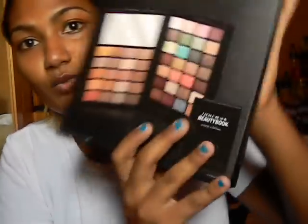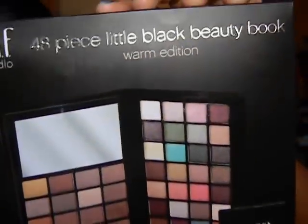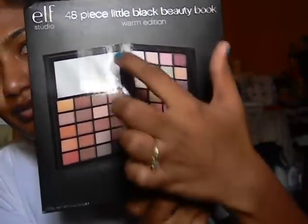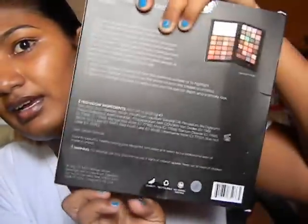So I got this ELF 48-piece Little Black Beauty Book, and this is the warm edition. It comes with 48 shades of eyeshadows and a mirror. I actually have one like this but it's the cool edition, and that one contains eyeshadows and lip glosses.